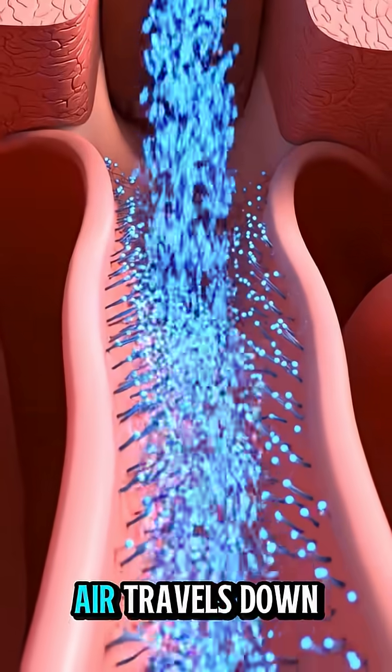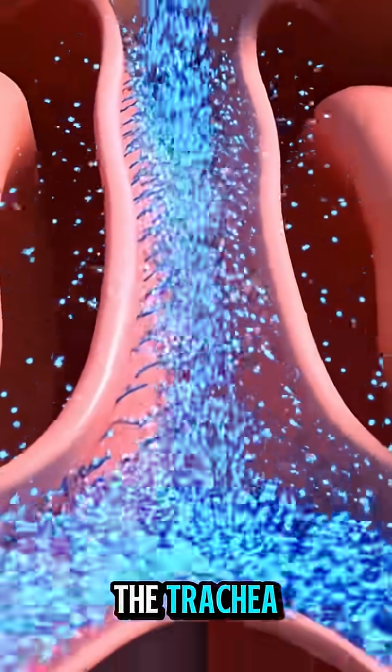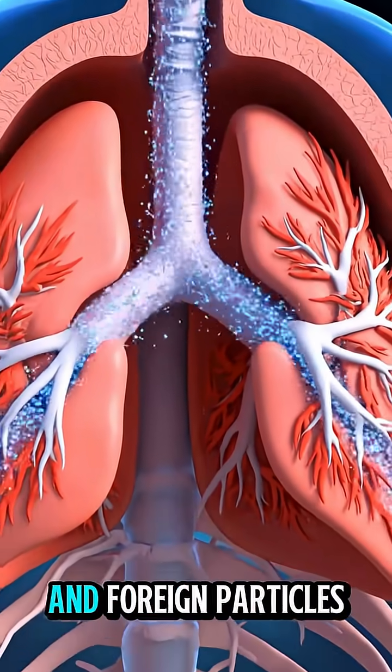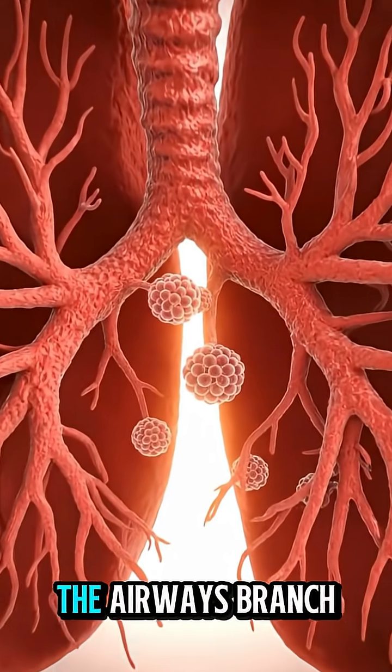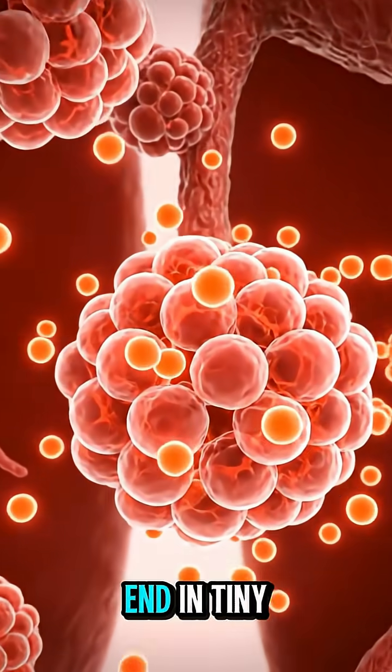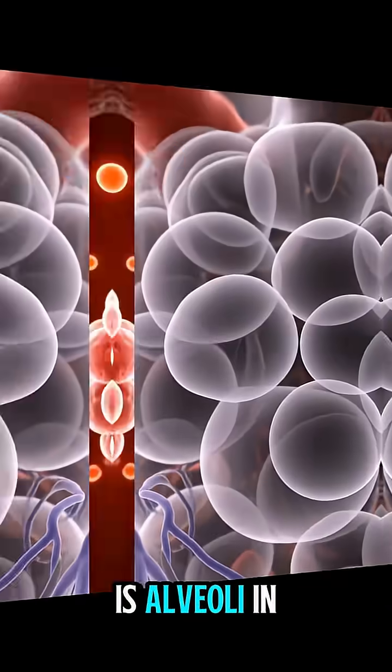From the throat, air travels down the trachea, a windpipe lined with tiny hairs called cilia that trap dust and foreign particles. Inside the lungs, the airways branch out into smaller tubes called bronchioles, which end in tiny air sacs known as alveoli.